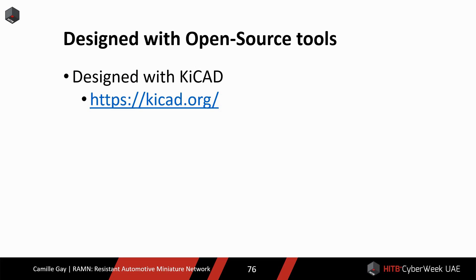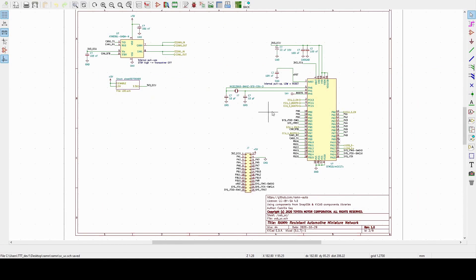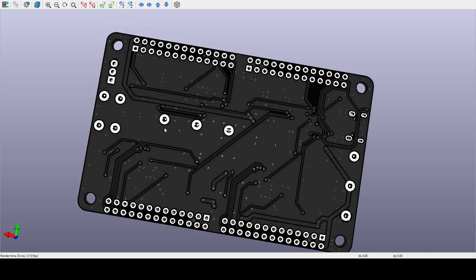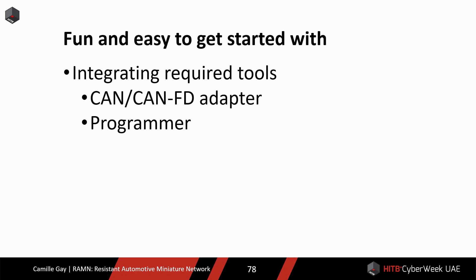All PCBs are designed using KiCAD, which is an open source tool that does everything from schematics creation to PCB layout design. It can even generate nice 3D views. As a result, it is easy to design new boards or modify existing ones. Another one of the initial goals was to enable people to get started quickly with learning automotive skills. But most people don't have a CAN adapter at home, and they also do not have a JTAG programmer to program the memory of each microcontroller. So I wrote a firmware for the ECU connected to USB to use it as a standard CAN adapter, compatible with both Windows and Linux — you can even use it as a standard Linux interface. Here is a quick demo.